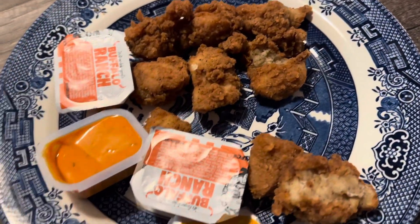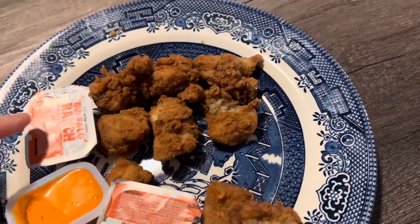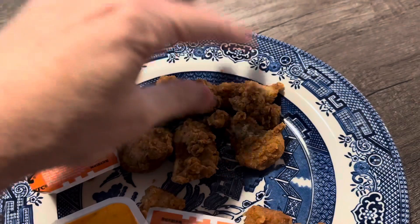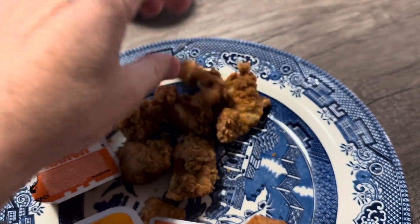This is going to be a very quick review video so let's get started right now. I've just got them here on a plate and the sauce that I'm going to be using today is KFC's Buffalo Ranch Sauce. First I'm going to try one without any sauce on it to see what they taste like.